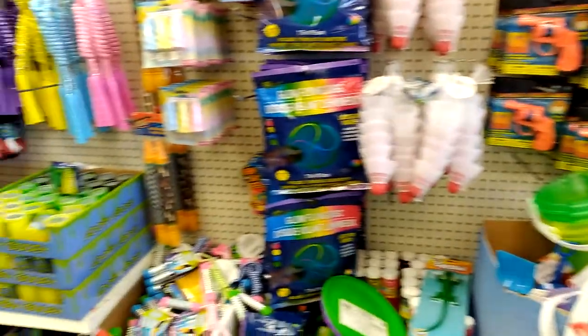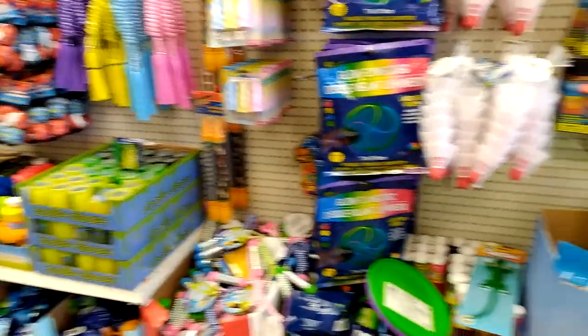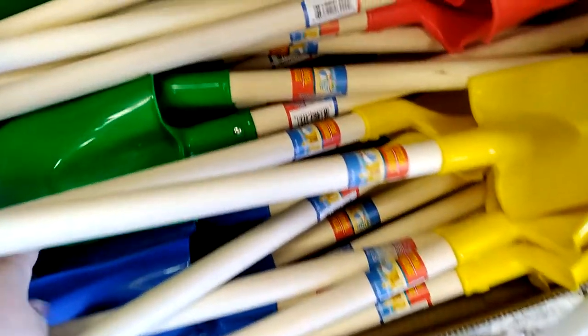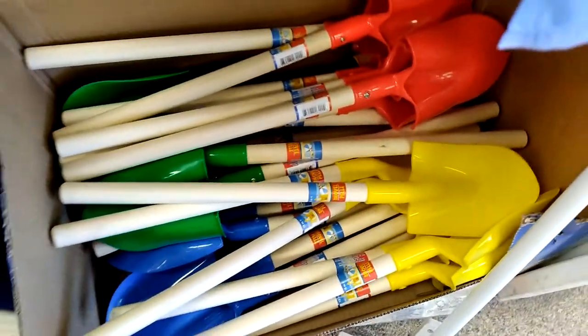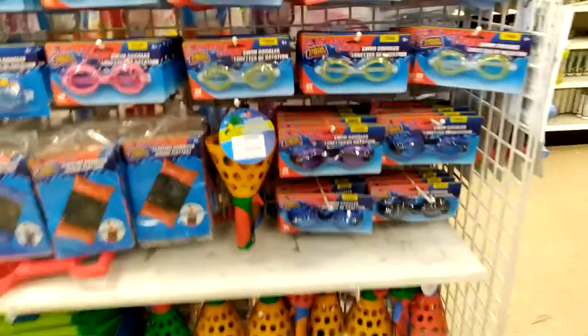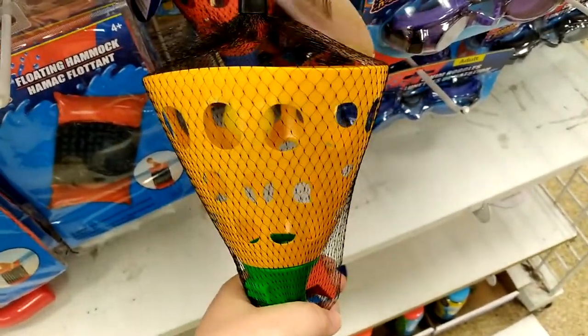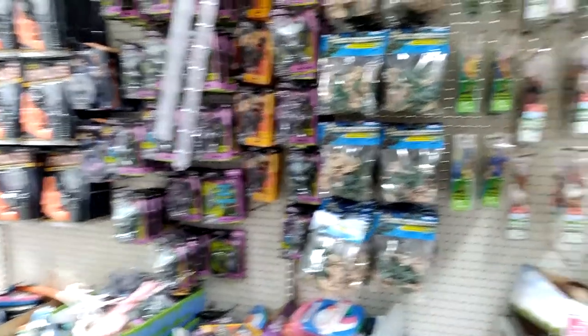There are summer toys — if you go to Dollar Tree for anything, pick up the summer toys. The shovel is really, really good quality; I picked one up for Emma. Their pool toys are fantastic too. Sometimes you'll get a dud, but it's a dollar, so if you have to throw it away, throw it away. I picked up one of the floating hammocks to put back for Emma just in case we go to the beach later this year.